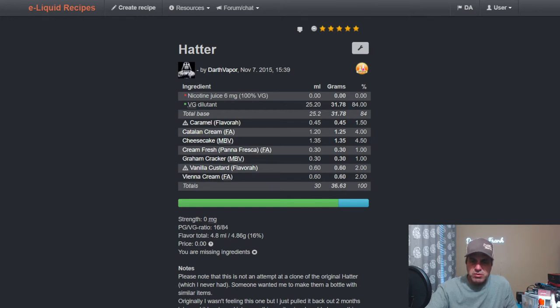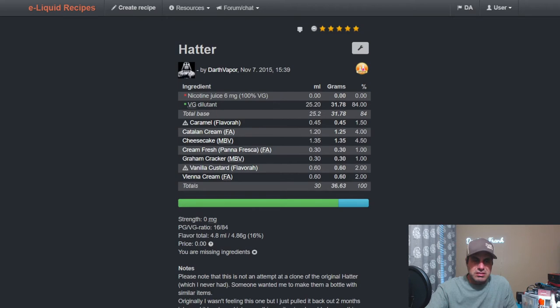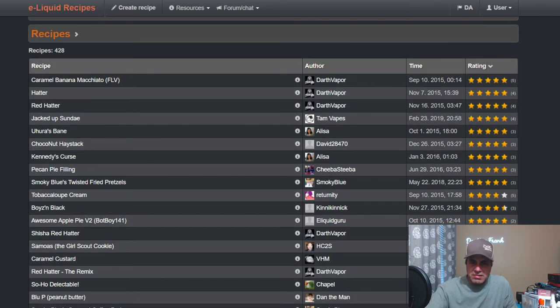Also in Hatter: Fresh Cream from FA at one, Graham Cracker from Baker Vapor at one, Vanilla Custard at two from Flavor West, and Vienna Cream at two. The creator notes this is not a clone of the original Hatter — they'd never had it — but someone wanted a bottle with similar items, and after pulling it back out after two months it turned out pretty nice.